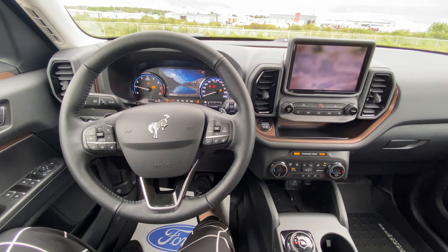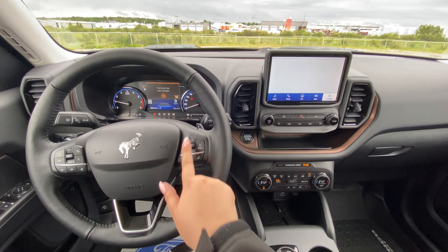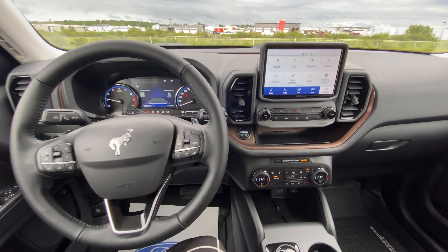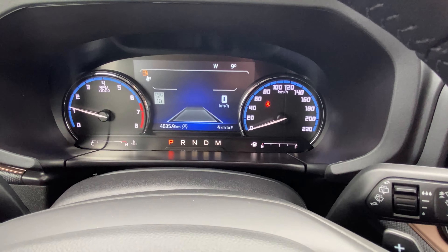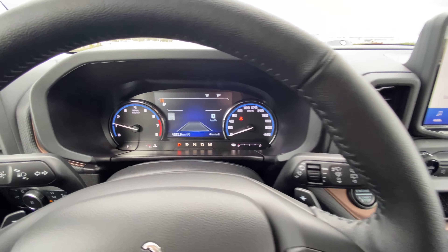I'll start the vehicle for you to see how the dash lights up. We have a cool display showing the pony there. We have our display up here that's all digital in the middle.